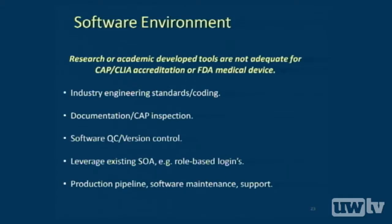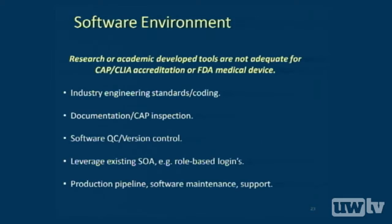One last note about the software environment. Many of us are familiar with open-source or academic settings — fluid, dynamic, and collaborative. But that environment is typically not adequate for CLIA accreditation or FDA medical device standards, where you're thinking in terms of industry coding standards, code commenting, CAP inspections, documentation, software control, and version control. If you want to leverage an existing service-object architecture like role-based logins already at play within your institution, you shouldn't have to rebuild that. In a production setting, software maintenance, help desk, and support make this environment very different from a research environment.